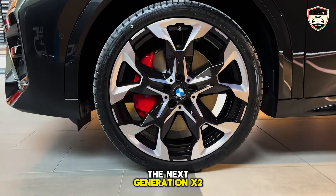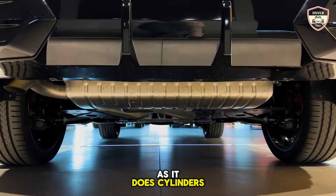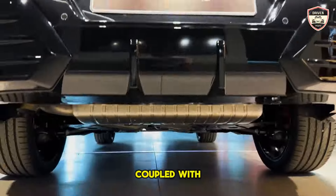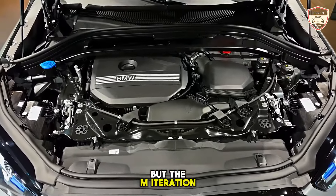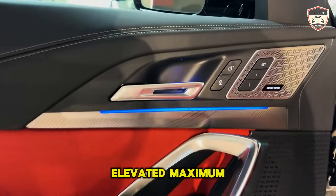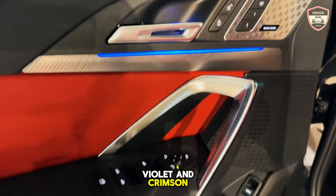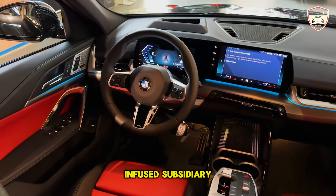The next generation X2 dons a fiercer grin and boasts an equivalent number of exhaust outlets as it does cylinders. Both the 241 HP X-Drive 28i and M35i X-Drive utilize a turbocharged inline-four engine coupled with a dual-clutch automatic gearbox and all-wheel drive, but the M iteration augments potency with 312 horsepower, larger brakes, and an elevated maximum velocity. It arrives adorned with numerous M-inspired azure, violet, and crimson embellishments that traditionally accompany BMW's motorsport-infused subsidiary label.